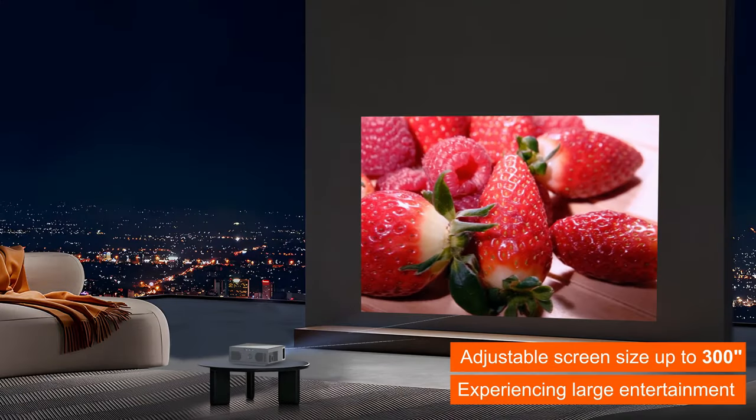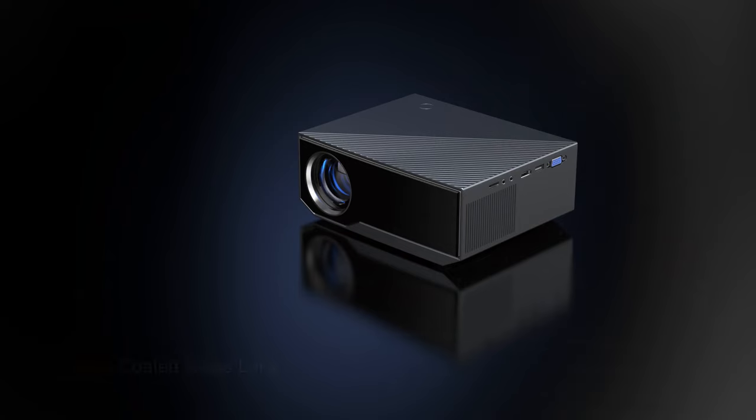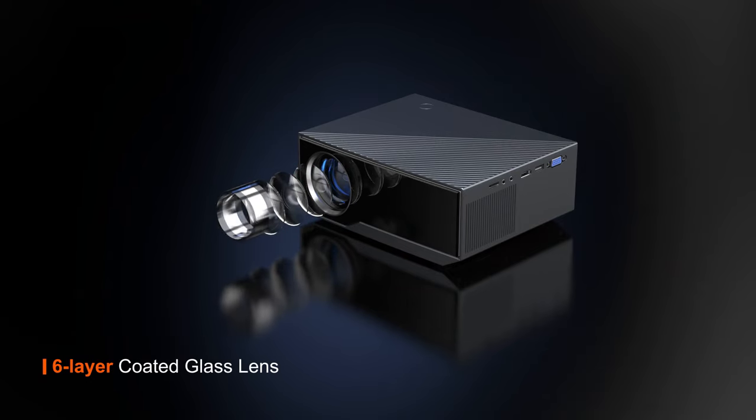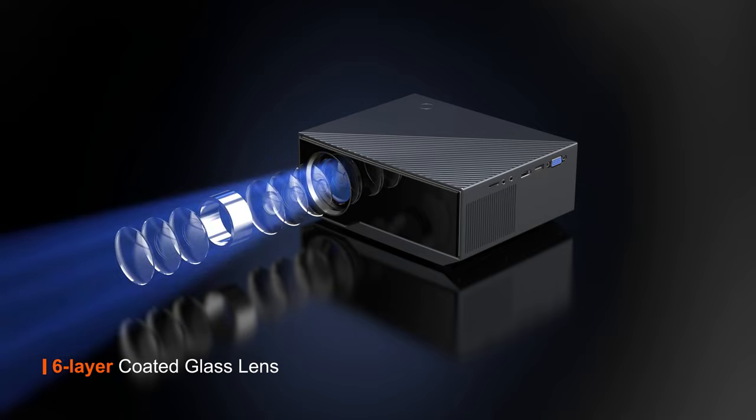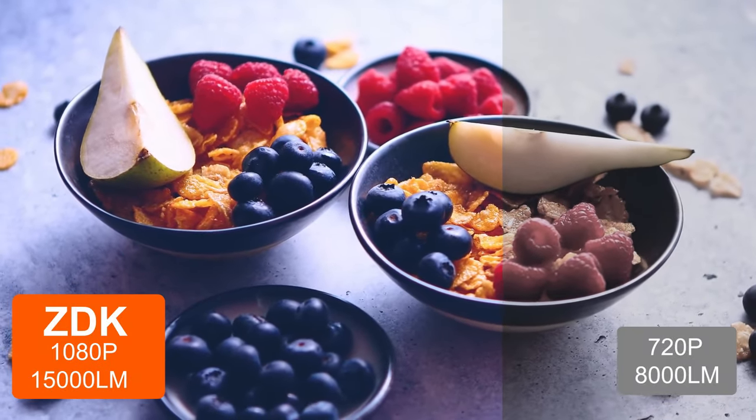It boasts features like 1920x1080 resolution, 4K decoding, and a 300-inch giant screen projection area. It has received positive reviews, with a 4.5 out of 5-star rating based on 32 reviews.